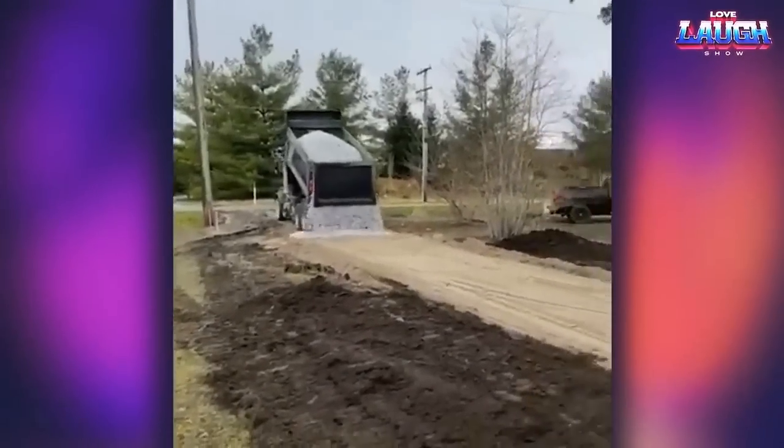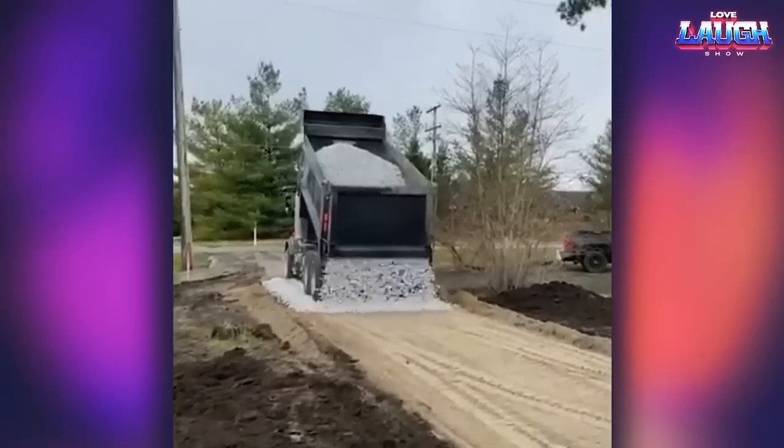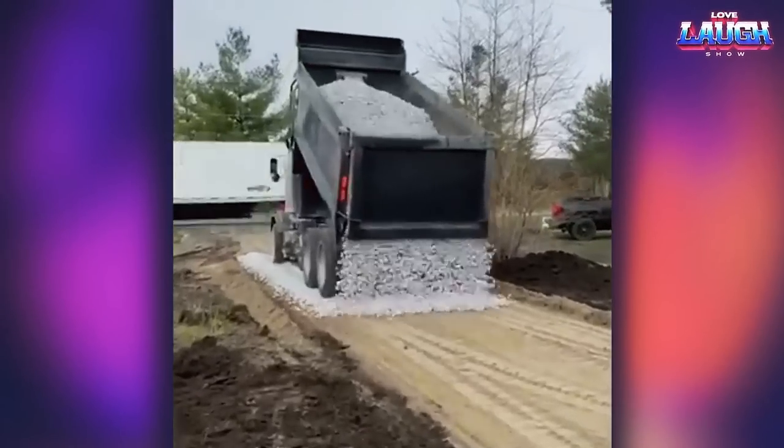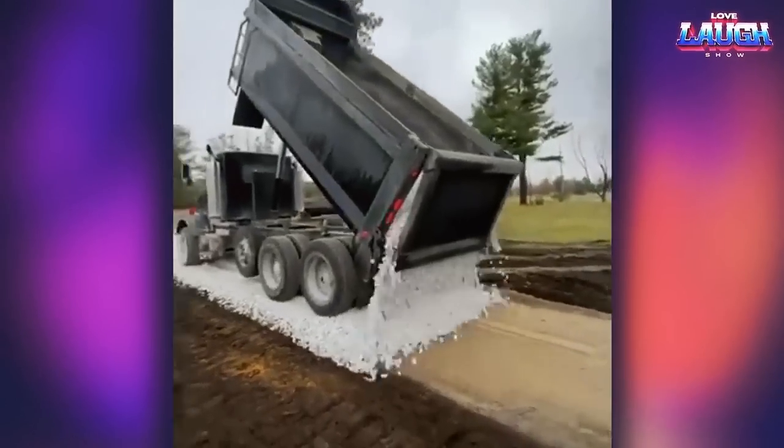Making an even embankment on the road requires a steady hand and careful attention to detail, which is not an easy feat when operating such a large vehicle. It's great to see professionals executing their tasks with such expertise and care.